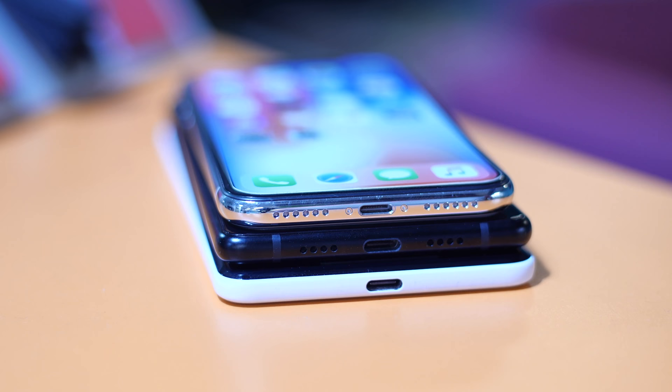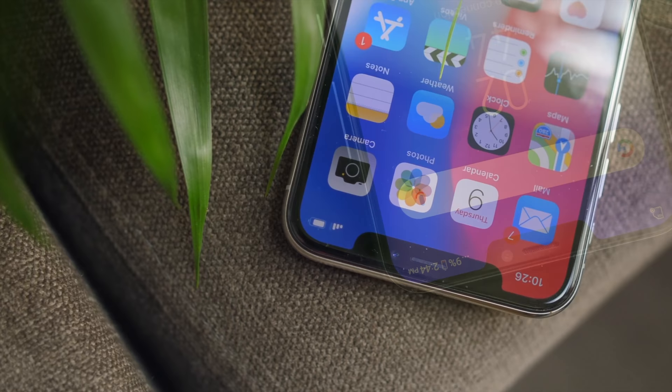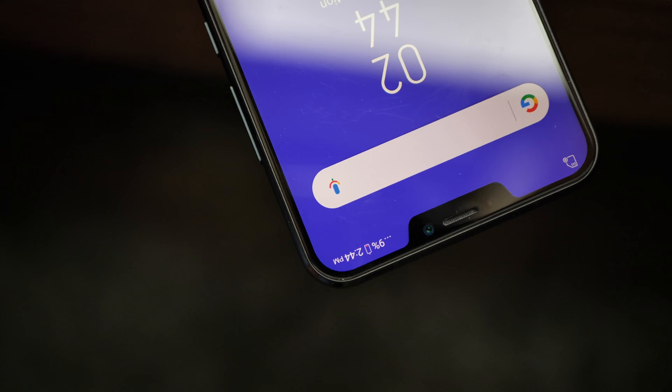Apple started the dual camera trend and others followed. Apple ditched the headphone jack and others followed. Now Apple has brought a notch. If you thought the Asus Zenfone 5 would be the only phone with an iPhone X-like notch this year, boy you were wrong.